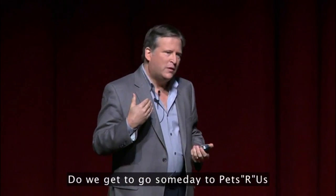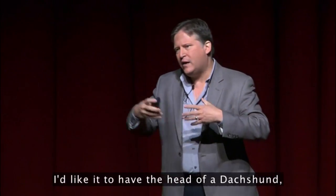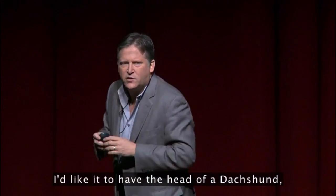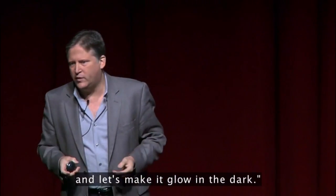Do we get to go someday to Pets R Us and say, look, I want a dog — I'd like it to have the head of a dachshund, the body of a retriever, maybe some pink fur, and let's make it glow in the dark?